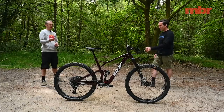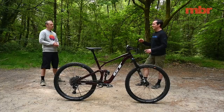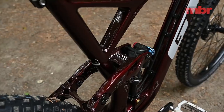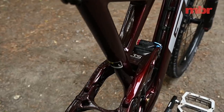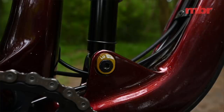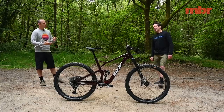It's a 130mm rear end. GT messed around with lots of different suspension designs and came full circle back to LTS — a classic four-bar linkage, horse link with a big beefy rocker link for stiffness. There's a flip chip on there, and it's not just to tweak geometry — it's because the Force, the longer travel bike, shares the same frame. The Force is a 27.5 bike, so they use the flip chip to compensate for the different wheel sizes.